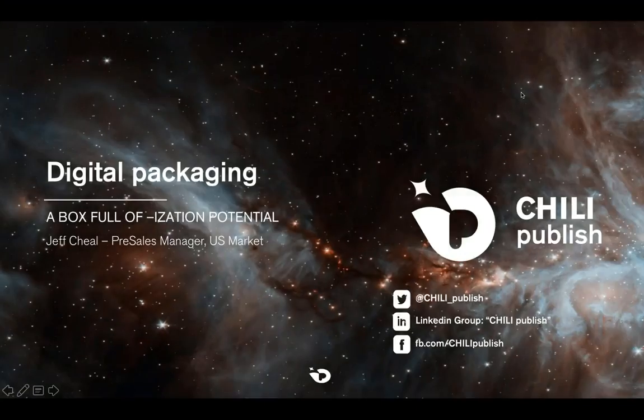My name is Jeff Cheel. I'm a pre-sales manager for Chili Publish based in the United States. This presentation is the second part of a series we're doing throughout the month. Today is going to be a white paper conversation — basically Chili's opinion on digital packaging out there in the market, and where our product fits into classical packaging, how we've developed as a company, and some of the trends we see — speaking to companies that do digital packaging, whether on the production side or the brand side.